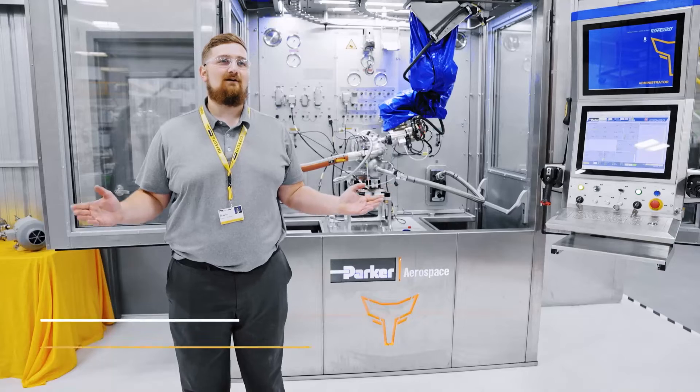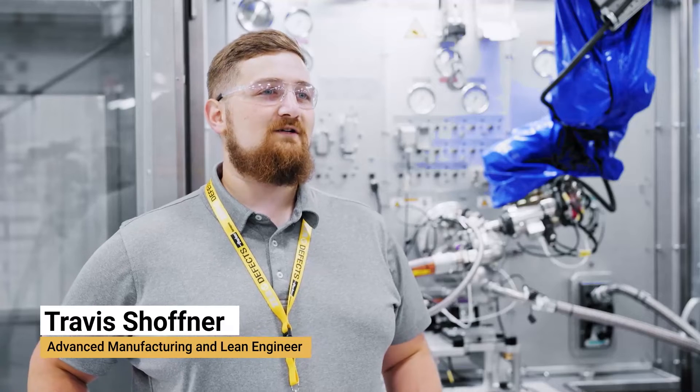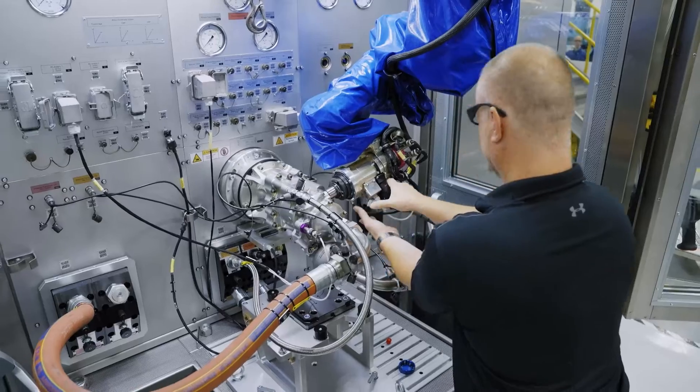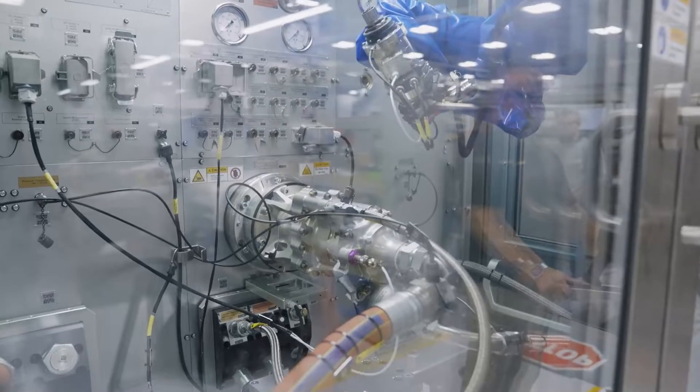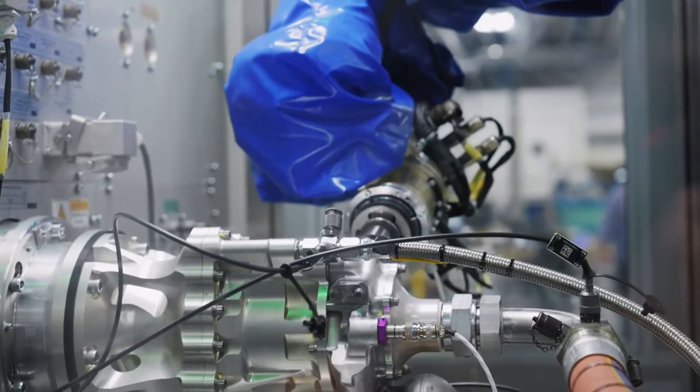Welcome everyone. This is Parker Hannafin's hydraulic systems division, part of our aerospace group. Here we specialize in the creation of full hydraulic systems for aircraft. Today we're looking at our engine-driven pump and pump motor package assembly. This piece of machinery focuses on rotating products, which include engine-driven pumps and pump motor packages.